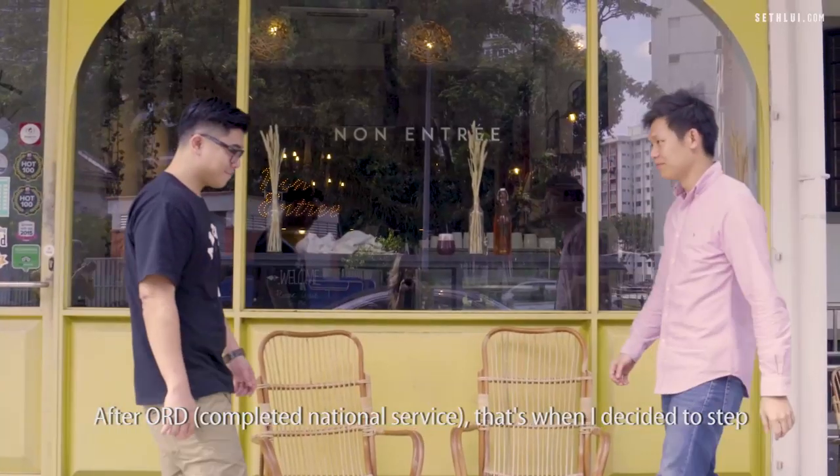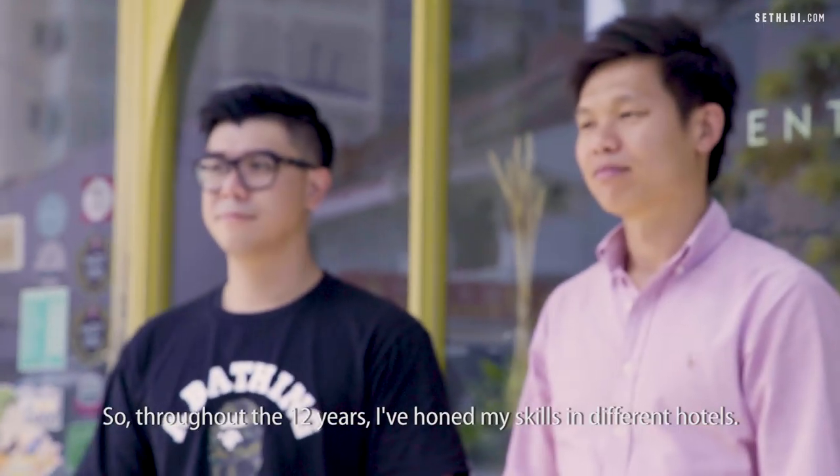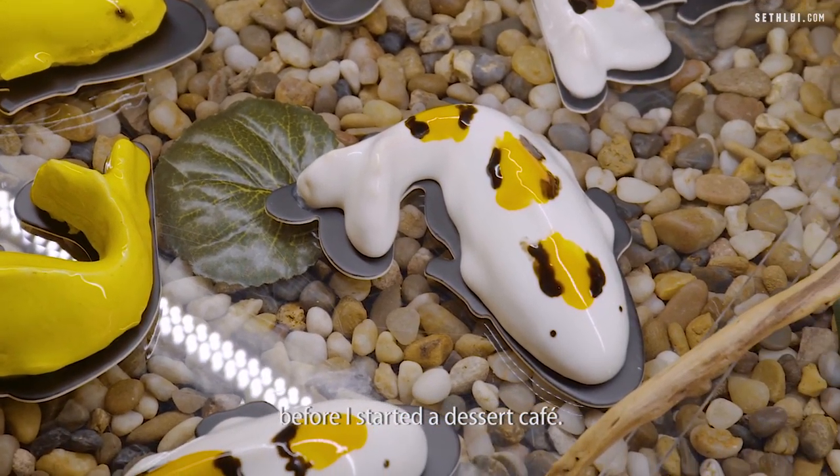After ORD, that's where I decided to step into the F&B and culinary industry. Throughout 12 years, I honed my skills in different hotels — about four to five hotels before I started the dessert cafe.